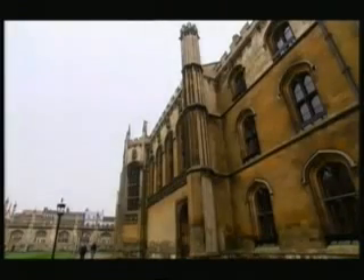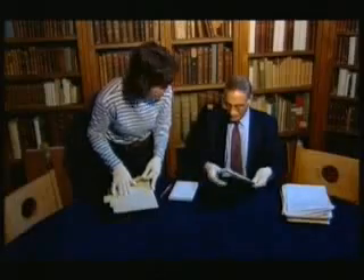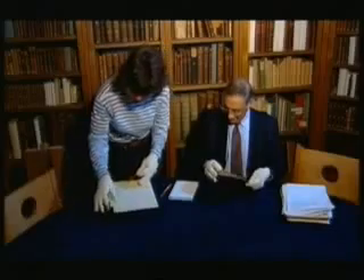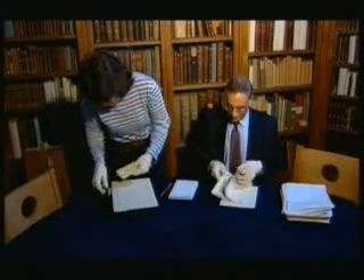So what was Newton keeping concealed? Important clues have been found at King's College, Cambridge, where Newton's manuscripts — bought by the economist Maynard Keynes — are securely kept.